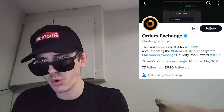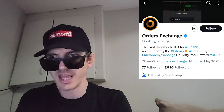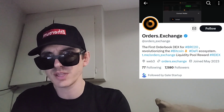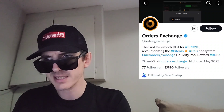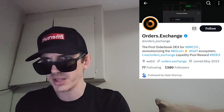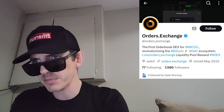Today we're going over the ARDEX token from Orders Exchange. This is a brand new token and they're getting a brand new Central Exchange listing starting very soon. The ARDEX token will be listed on a big Central Exchange. This is a BRC20 token. We're going to go over the information on the ARDEX token and how you can get it in just a moment.